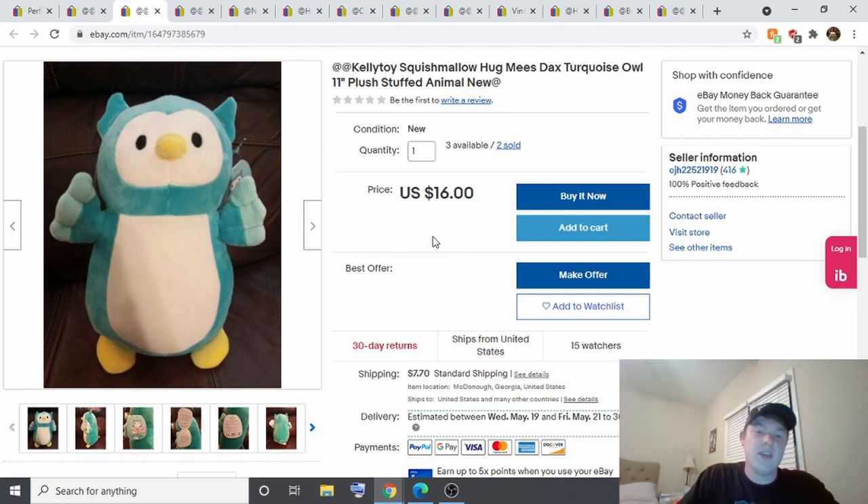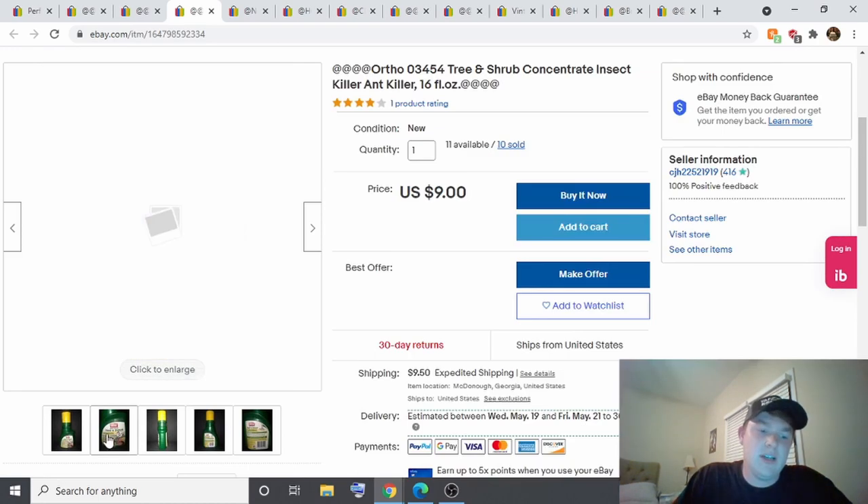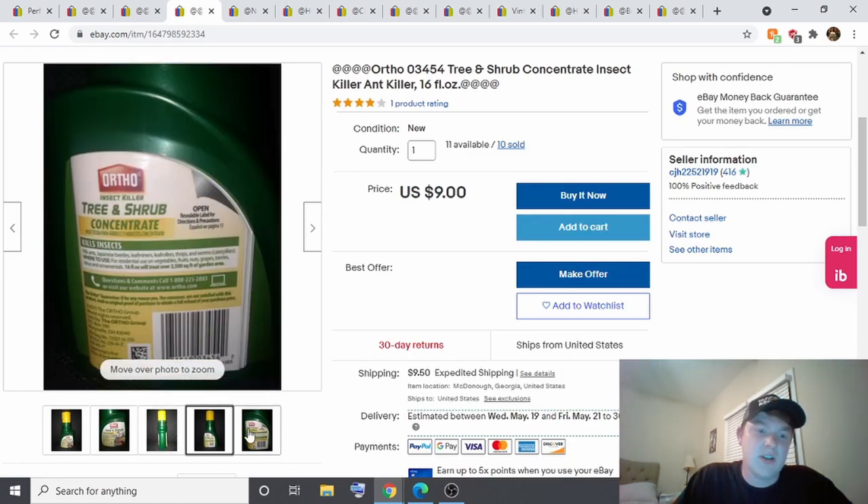I got those Squishmallows for a dollar a piece, so solid profit there. The next item is Ortho Tree and Shrub Concentrate Insect Killer — it says $9 but I took a best offer of $6, selling two for $12. I got these free out of a dumpster — I found maybe around 30 of them in total.